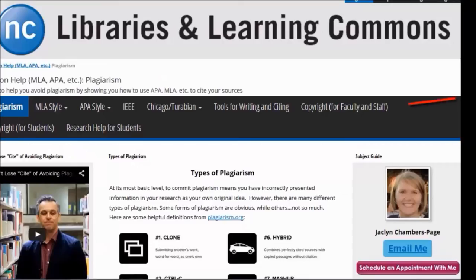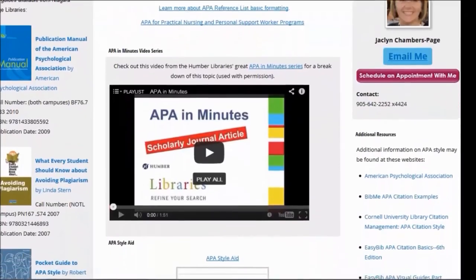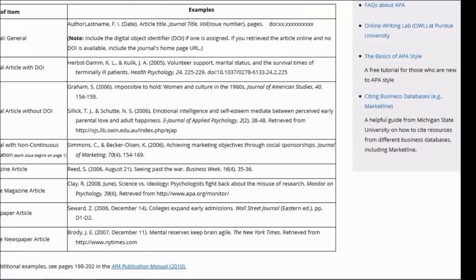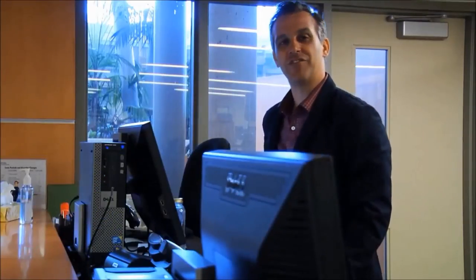The most commonly used citation styles are each featured separately. For example, if you open the APA Style page, you'll find links to some helpful APA-specific style guides, as well as a page of in-text citation examples and of references list examples. You can compare these examples to any citations you have generated to make sure there are no errors.